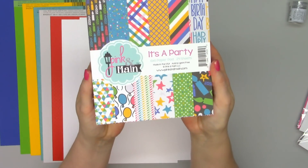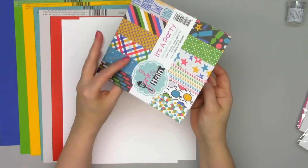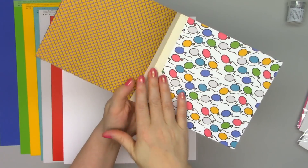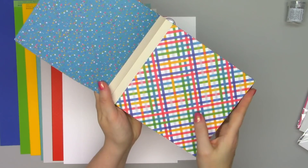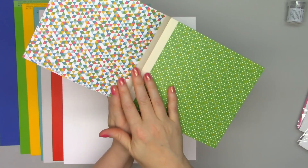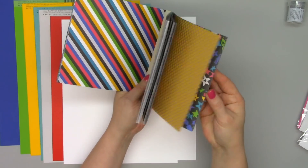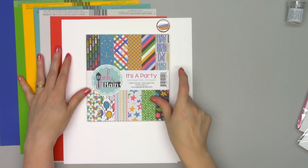Here is the fun six by six paper pad. Very colorful — it's called It's a Party. There are 24 sheets of double-sided paper, and I love that the front and back cover have a solid coloring on them so you can use those as well and not waste that first paper. Lots of great colors, very cheerful. These will work for masculine or feminine cards, great for birthday cards or just any cards in general. The whole color palette of this kit is super cheerful, perfect for spring.